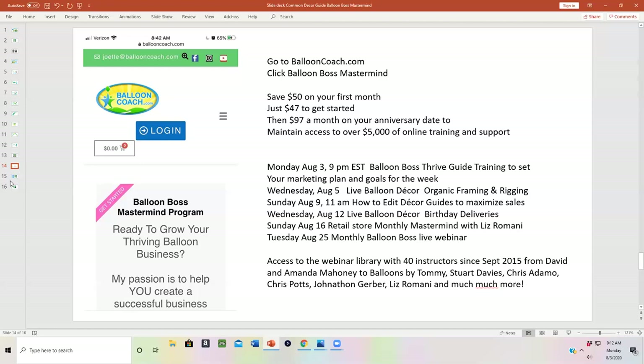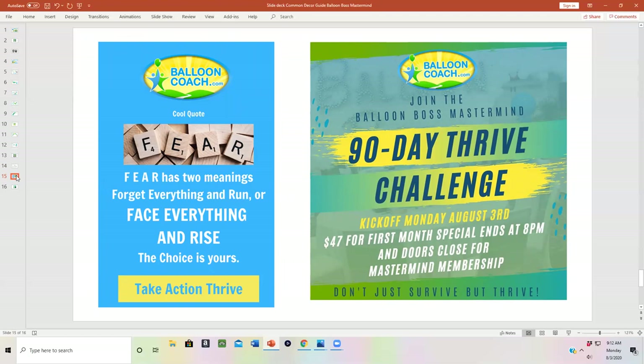The bottom line is, if you are ready to step out of fear — instead of forget everything and run, you want to face everything and rise — it's time for you to take action and thrive. Join the Balloon Boss Mastermind 90-Day Challenge. The kickoff is tonight; you want to be in by 8 p.m. because for the first time ever, I am closing the doors. For the next three months, we'll be working with a group of balloon professionals who want accountability partners and brainstorming sessions throughout the month.